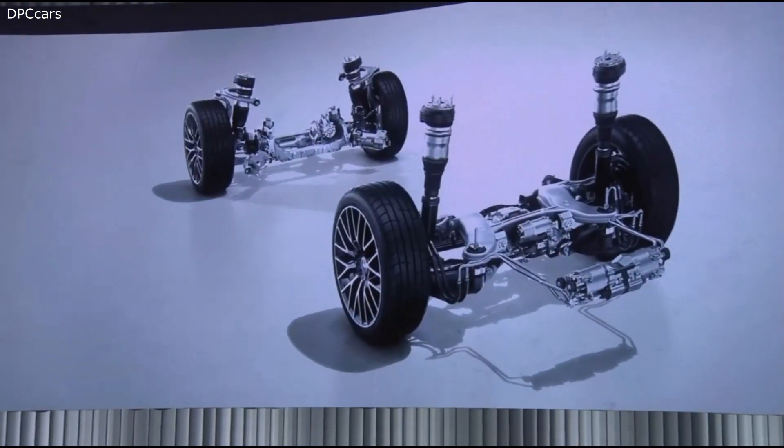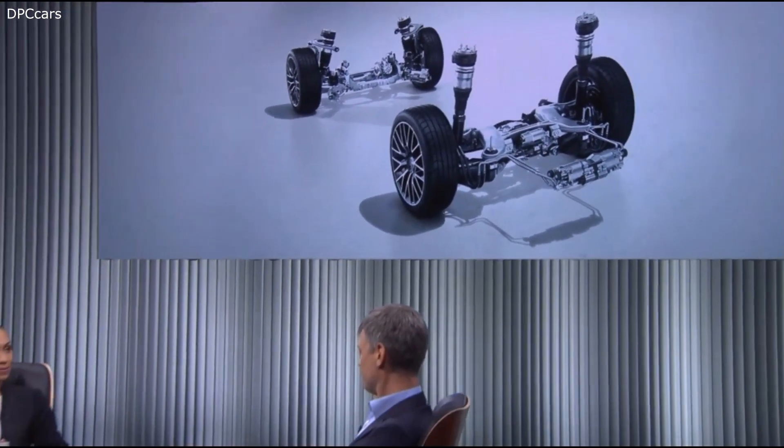Sure, happy to do so. Well, the E-Active Body Control opens up a wide variety of driving dynamics in our driving programs. The air suspension is able to individually control each wheel, and that gives a new dimension on how to control body movements along the dimensions of rolling, pitching, and yawing of the vehicle. That sounds fantastic for passengers and drivers. How does it work exactly? Well, it's two sub-parts: the air suspension levels out chassis movements, and the hydropneumatic part of the system is able to actively support and damp body movements.